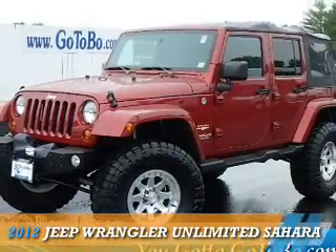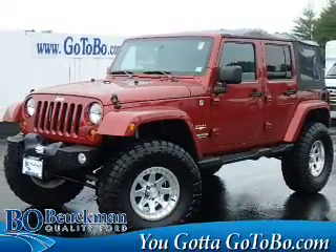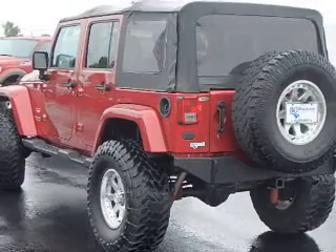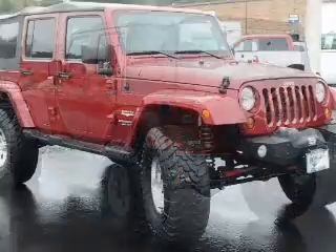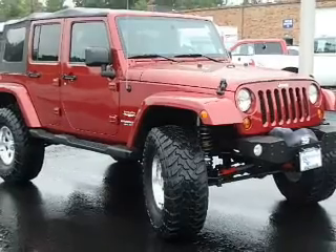Presenting the 2012 Jeep Wrangler Unlimited. It's powered by four-wheel drive, a 3.6-liter six-cylinder engine, and an automatic transmission.